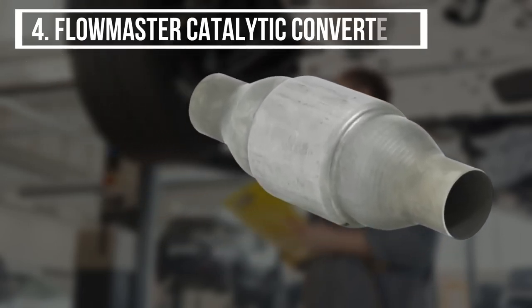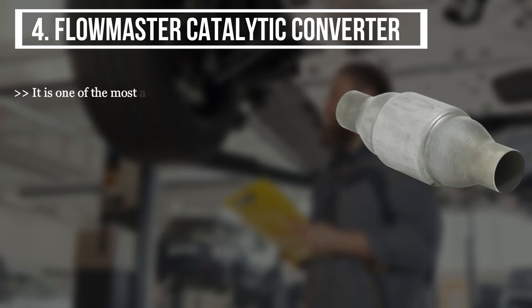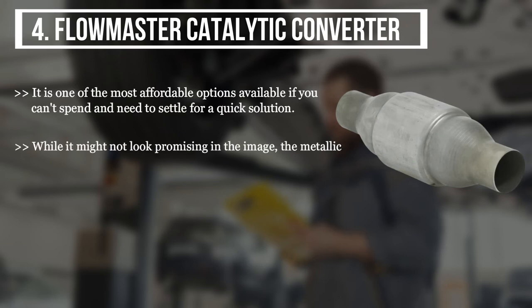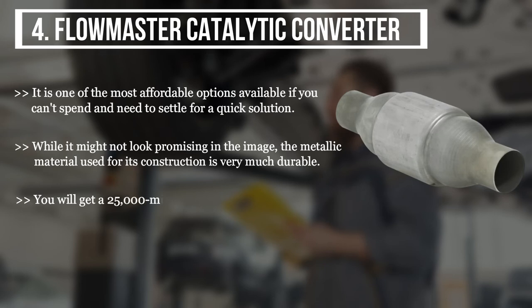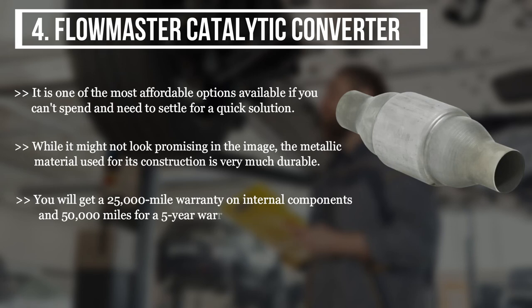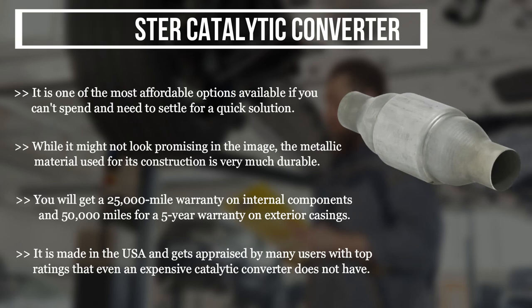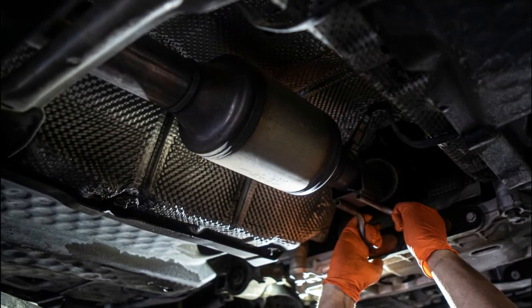The final product is the Flowmaster Catalytic Converter, one of the most affordable options available. While it might not look promising in the image, the metallic material used for its construction is very durable. You get a 25,000-mile warranty on internal components and a 50,000-mile, five-year warranty on exterior casings. It is made in the USA and receives top ratings from many users — ratings that even expensive catalytic converters don't have.